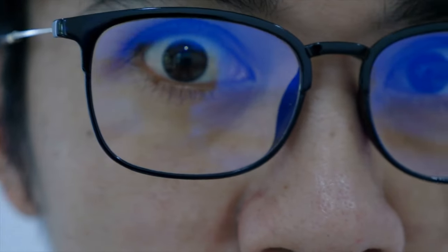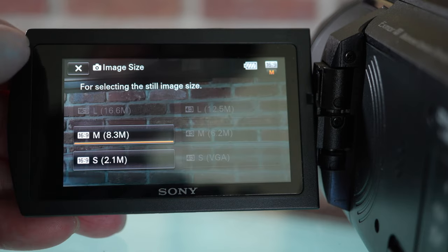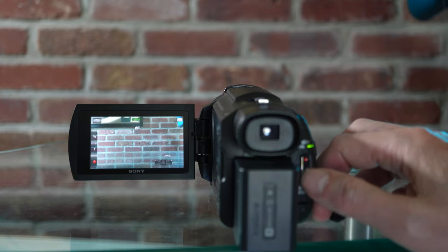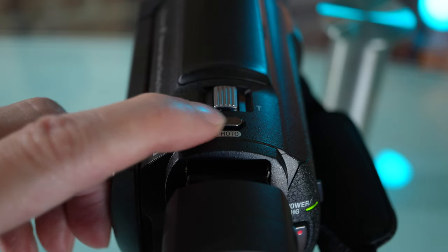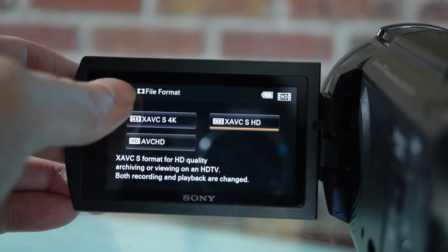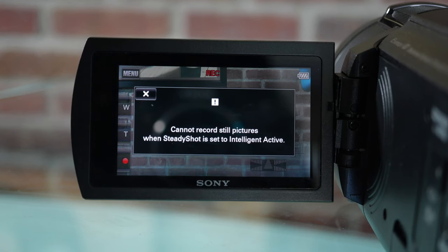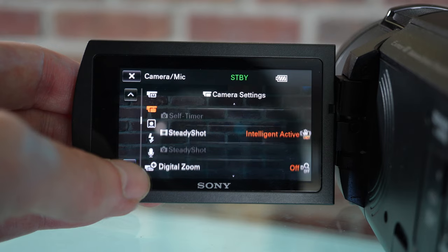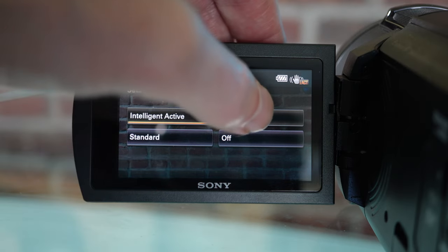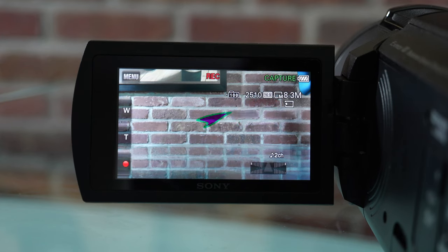Here's a tip on how to take photos while recording video and what the limitations are. First, in the menu make sure your photo size is set to the larger 8.3 megapixel size. While recording video, press the top shutter button — but you'll get a message: 'recording of still images impossible.' That's because it's only possible in HD, not 4K. Set the camera to HD mode, then record your video, then press the top shutter button — but note you also can't record stills when SteadyShot is set to Intelligent Active. Change it to Active mode or Standard.